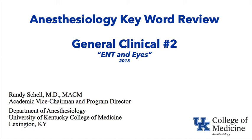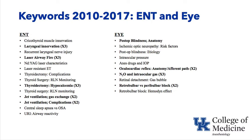This is a videocast as part of the University of Kentucky College of Medicine Department of Anesthesiology Keyword Review Series. It's general clinical number two, focusing on ear, nose, and throat, and eyes. Let's first look at the keywords from 2010 to 2017 on ENT and eye. Under ENT, laryngeal innervation, laser airway fires, complications of thyroid surgery, and jet ventilation are in bold as the most commonly appearing IT keywords.